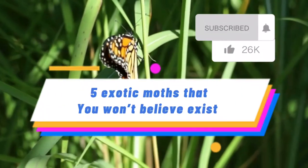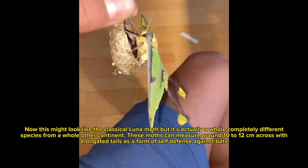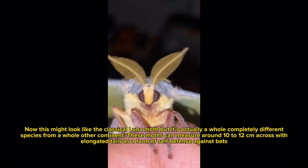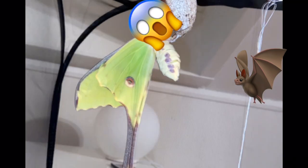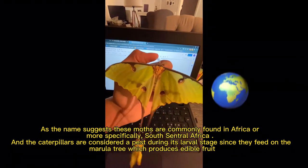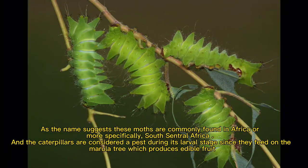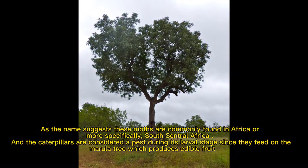5 Exotic Moths That You Won't Believe Exist. Number 5: The African Moon Moth. This might look like the classical luna moth, but it's actually a completely different species from a whole other continent. These moths can measure around 10 to 12 cm across, with elongated tails as a form of self-defense against bats. As the name suggests, these moths are commonly found in Africa, or more specifically, south-central Africa. The caterpillars are considered a pest during the larval stage since they feed on the marula tree, which produces edible fruit.